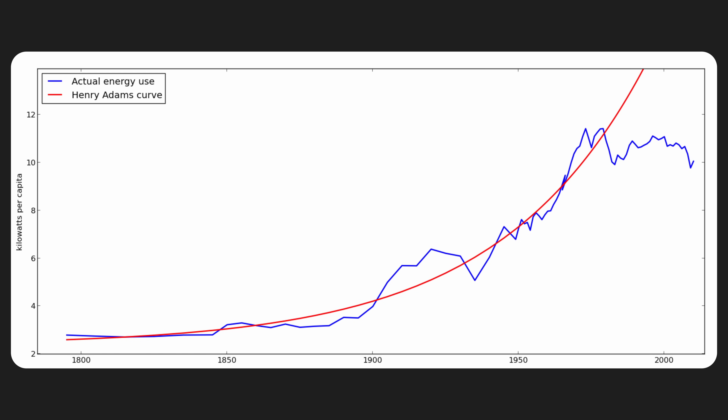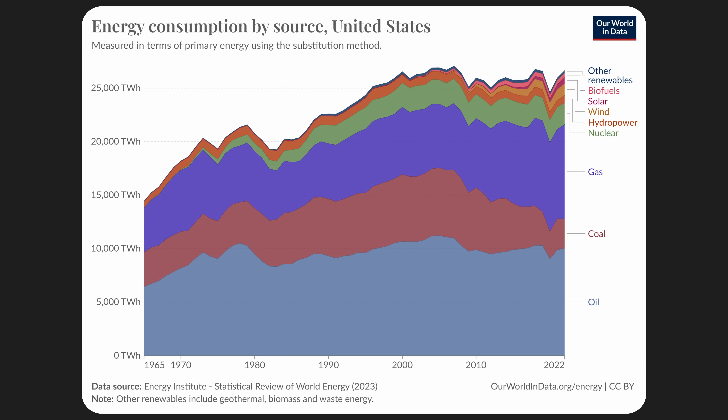The Henry Adams curve is basically the idea that energy consumption is going to grow by 7% every year, and for over 200 years this growth remained true until it suddenly stopped in the 70s. And actual energy consumption has been flat ever since, in spite of population growth.